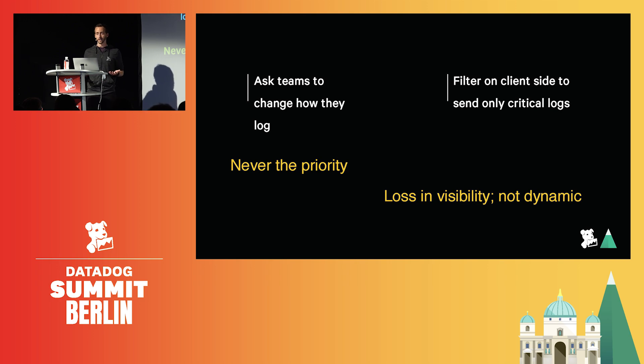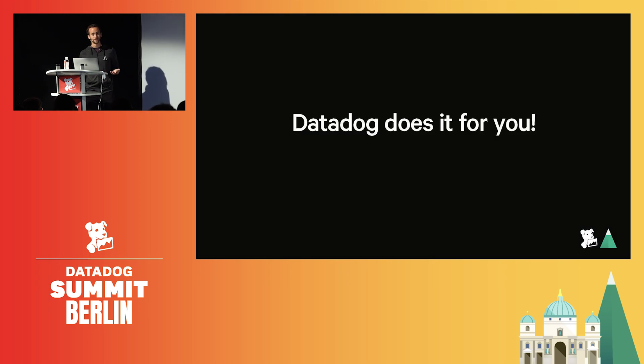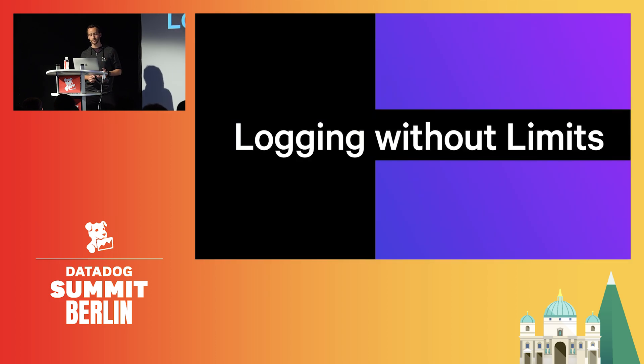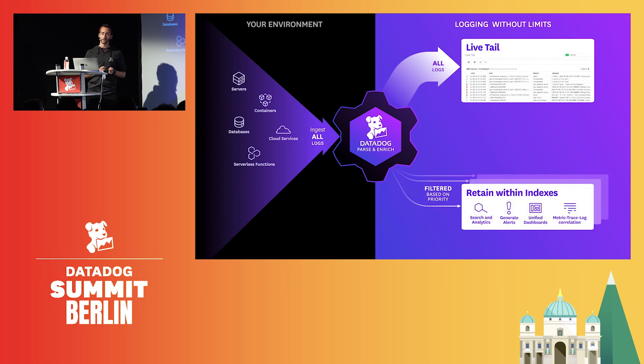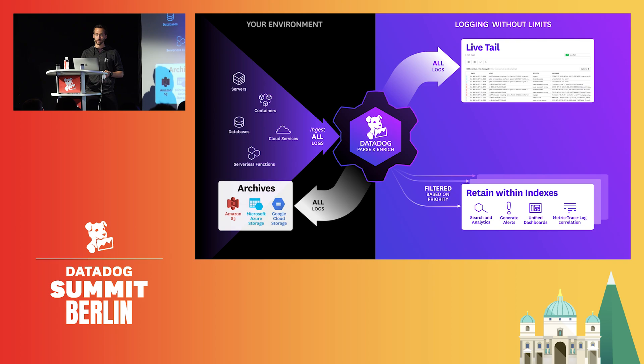We were thinking: what if Datadog could do it for you? And well, we can — thanks to logging without limits, which decouples ingested and indexed logs from a technical and cost perspective. This is key to let you send everything with no server-side filtering, see all the logs in real time in the live tail, use exclusion filters to dynamically keep controlling your indexing cost by retaining only what you need depending on the situation, while storing everything into your long-term storage that we call archives. So you have visibility over all your logs in real time, and you can choose to index only what's valuable.